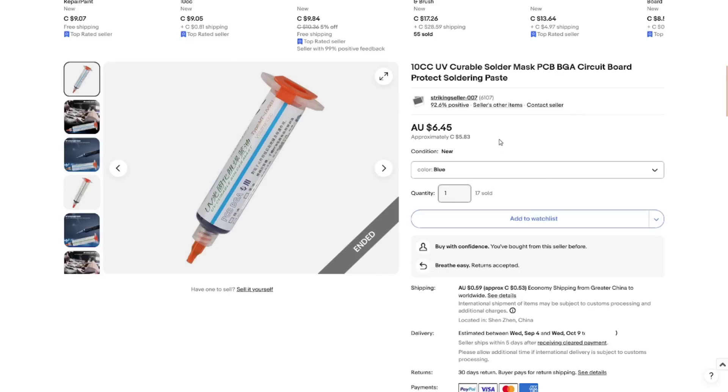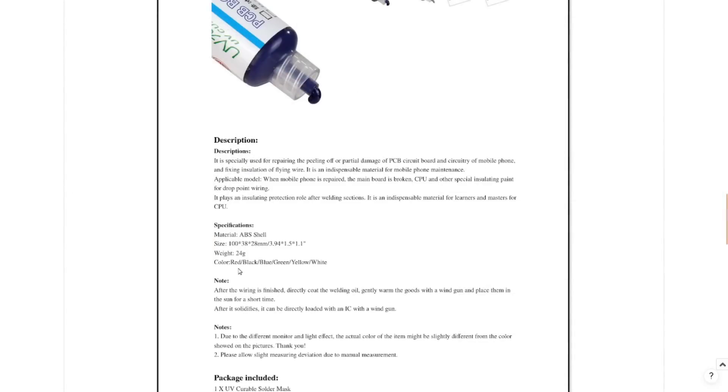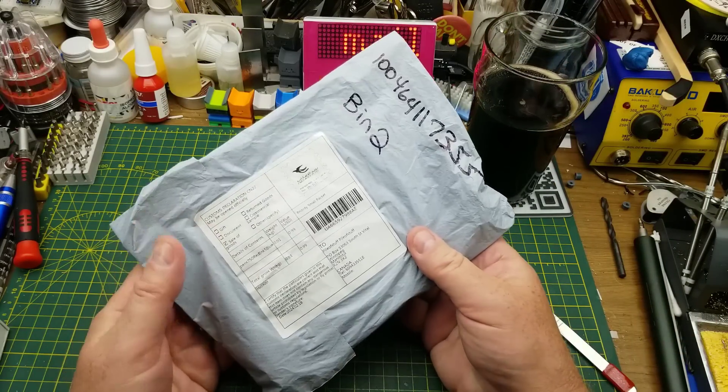It's labeled '10cc UV curable solder mask PCB BGA circuit board protect soldering paste.' The blue one cost 5 dollars and 83 cents Canadian, and the other — green — cost 3 dollars and 59 cents Canadian, presumably because green is more common. Colors available include red, black, blue, green, yellow, and white — the same standard colors PCB houses offer. For UV curing, you can warm it gently with a heat gun and place it in the sun or just shine a UV light on it.